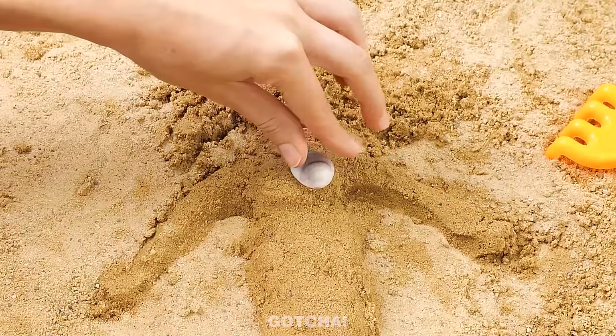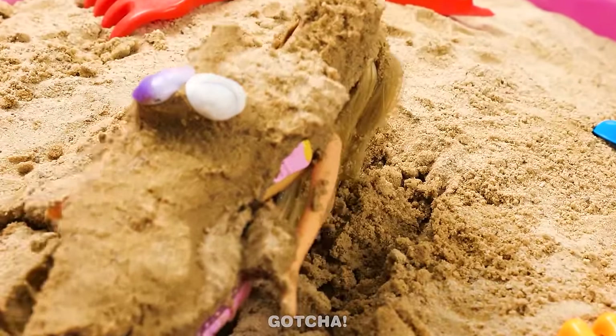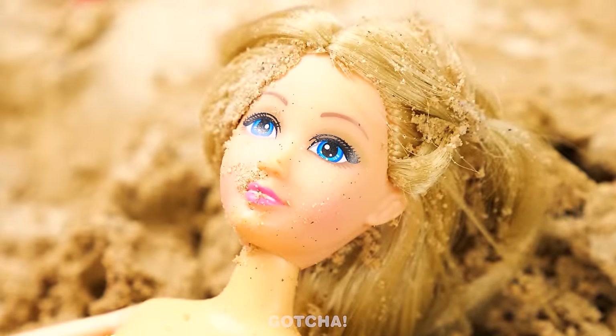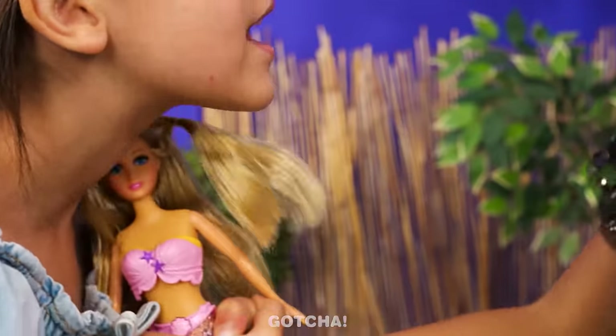Wow! Is that a mermaid under the sand? I think those seashells did something! It's a mermaid doll! Wow! I have a mermaid doll! It's mine now!